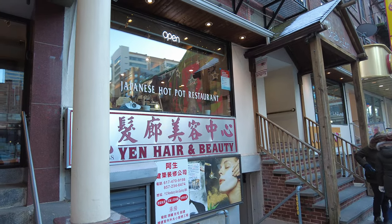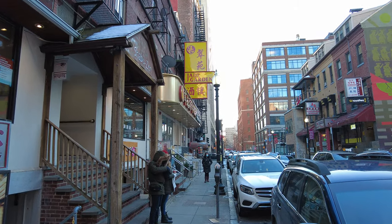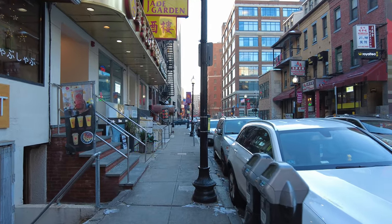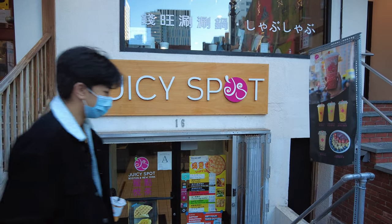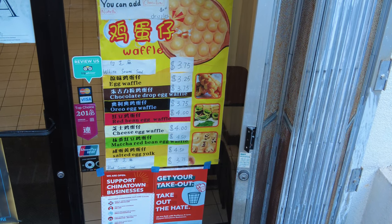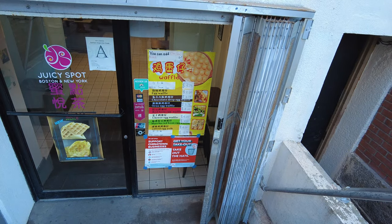Over here we also have a Japanese hot pot restaurant. Jade Garden is over here — let's see what Jade Garden has to offer. I don't know what kind of cuisine Jade Garden has. Here's the Juicy Spot — they have Chinese egg cakes, also called egg waffles, with a sign saying you can add chocolate and Nutella. They also have different flavors: cheese egg waffle, red bean. Really, really cool.